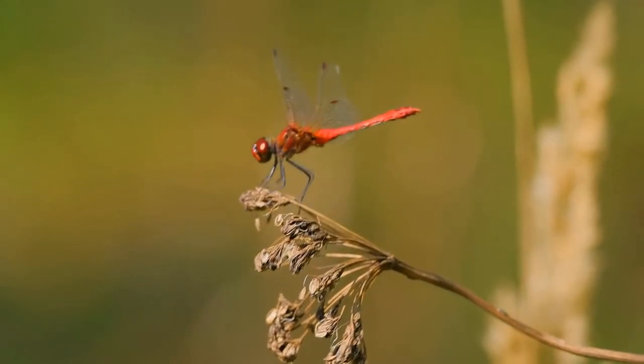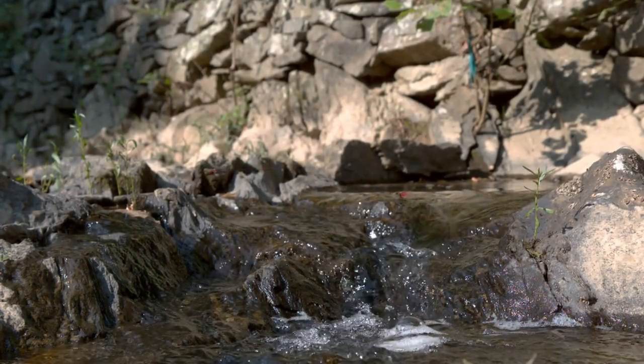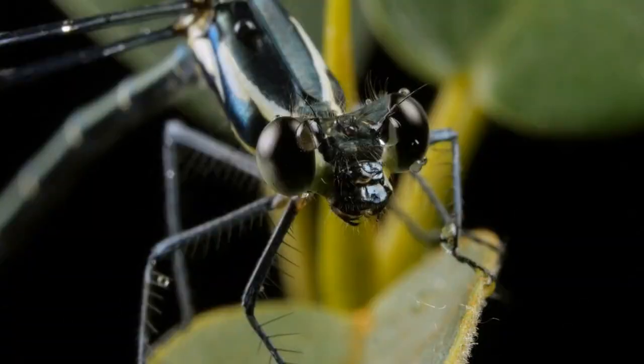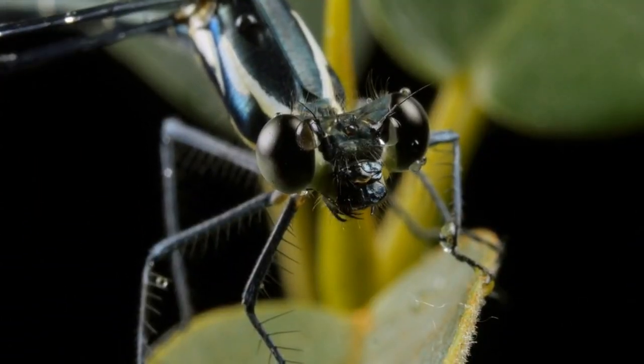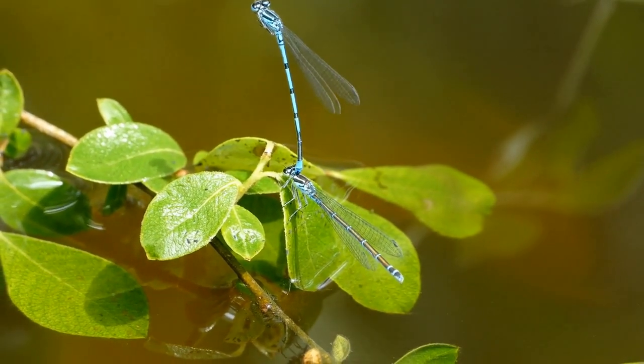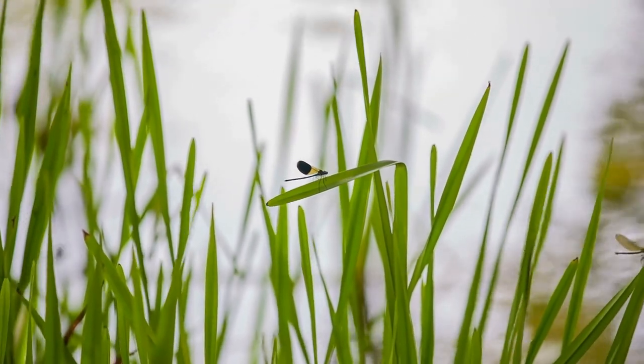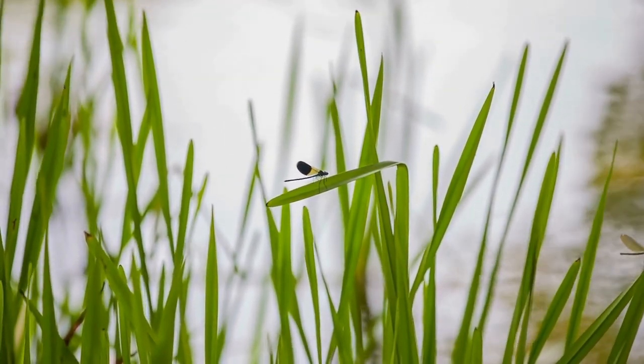Dragonflies are also known for their incredible flying abilities. They are able to hover in place, fly backwards, and even fly upside down. They are also incredibly fast, with some species reaching speeds of up to 50 miles per hour. This makes them formidable predators, as they are able to catch insects in mid-flight. In fact, dragonflies are one of the most agile and maneuverable insects in the world. They are able to change direction instantly and can even fly at right angles to their bodies.